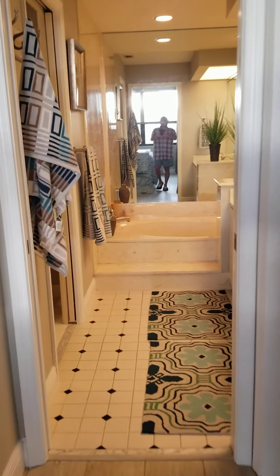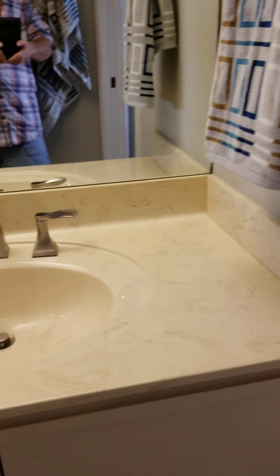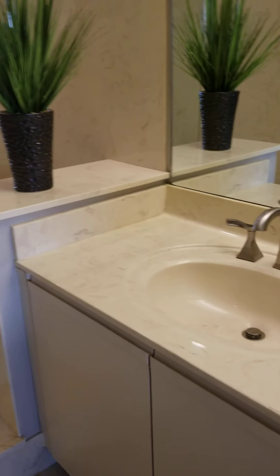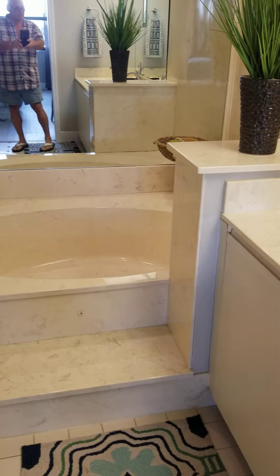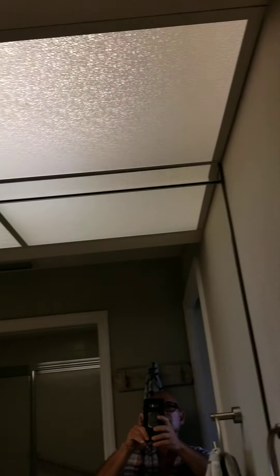The main master bath is original — maybe some updates to faucets and such, but it's in very clean condition. Usually we update these when people want to remodel. When we remodel, we open up the whole space, get rid of the little tub, put in a shower going across, and really open it up. So there's a lot of possibilities, yet the quality of it is in really nice shape.